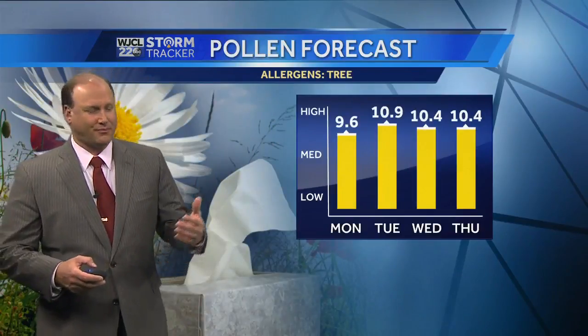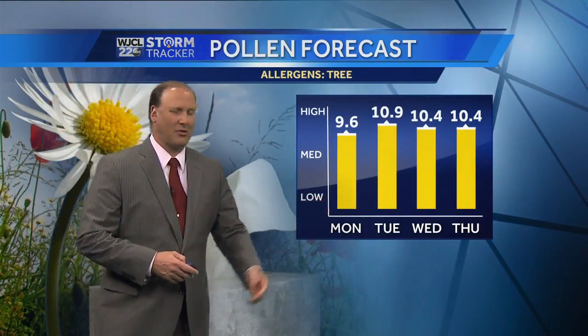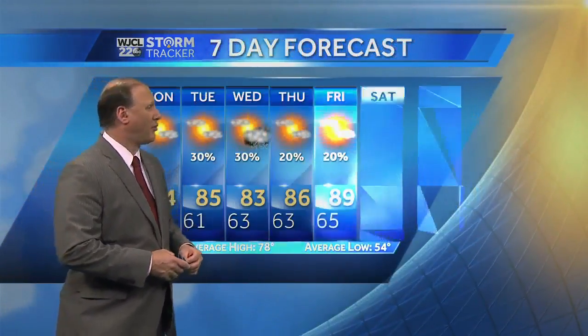If you're dealing with allergies like me, the pollen forecast remains high throughout the entire four-day period shown, and it looks like that will continue beyond the four-day period as well.